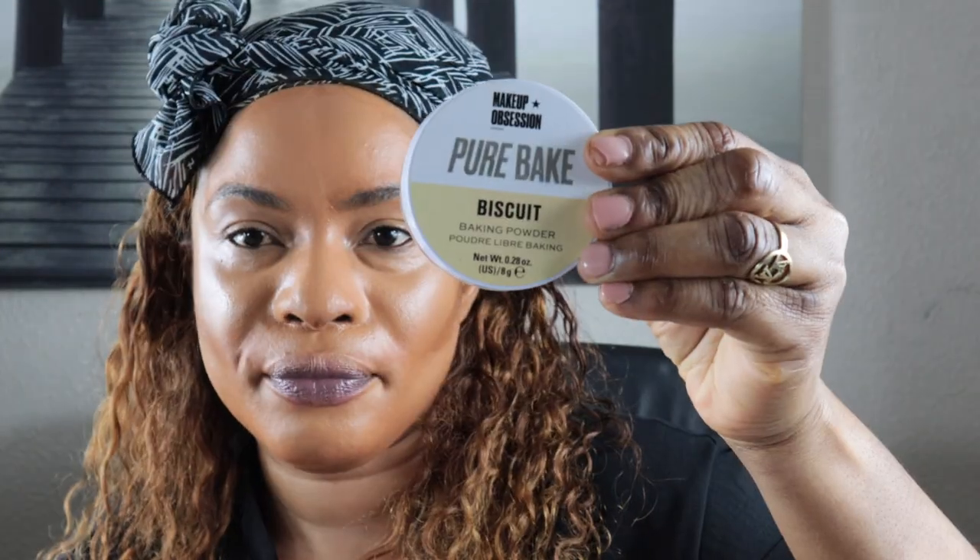I'm gonna take my brush with more foundation to work it down with the contour. That's the base done, guys. I'm just gonna move ahead and do my eyebrows. Usually I do my eyebrows before the whole makeup, but I'm doing a reversal today, so I'm gonna do them right now.